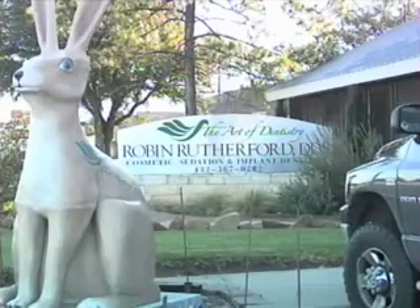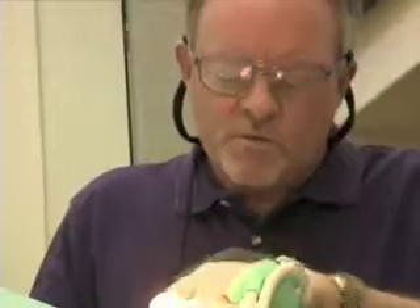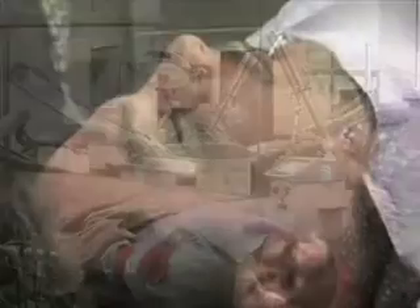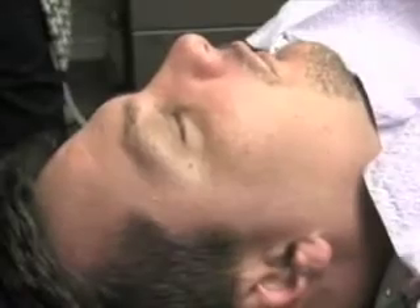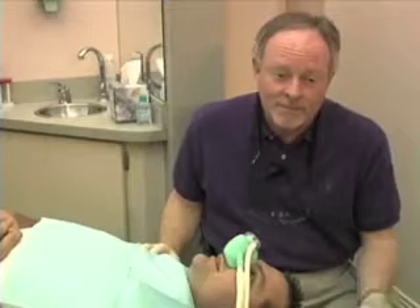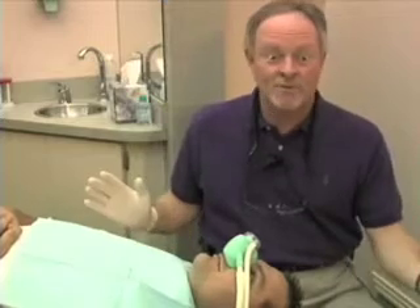Dr. Robin Rutherford uses sedation dentistry. The technique is easy — you take two pills before you arrive for the appointment and that's it. Best of all, the medications create such a comfortable experience that most patients do not remember the visit. Greg said: 'I remember getting there, and I woke up in my bed at home. And I say, that's good, right? And they go, oh yeah, that's what I wanted.'